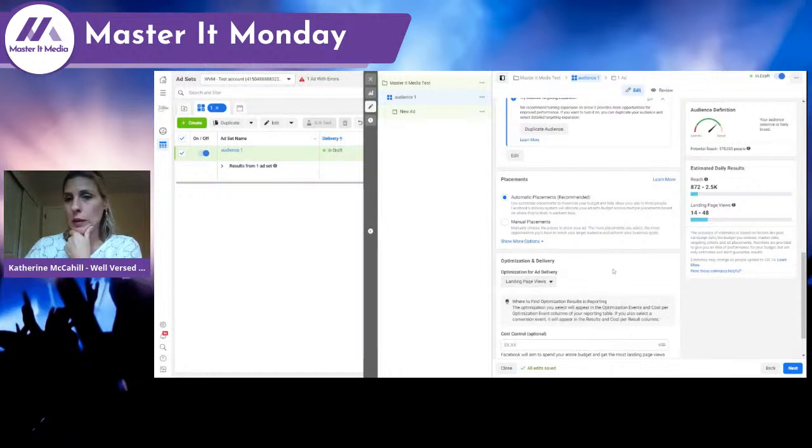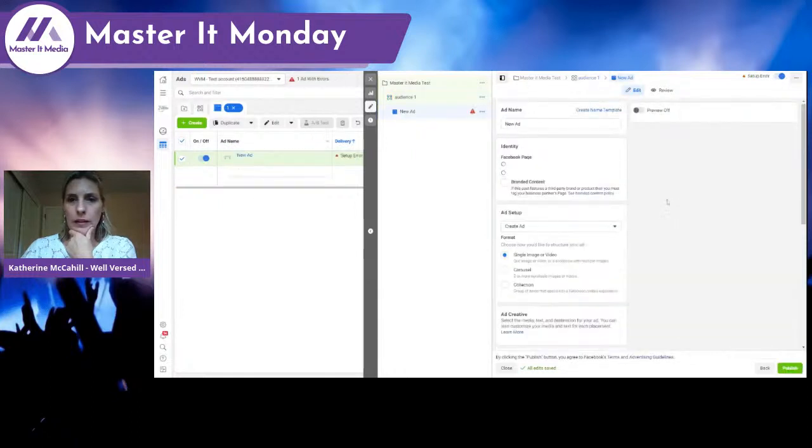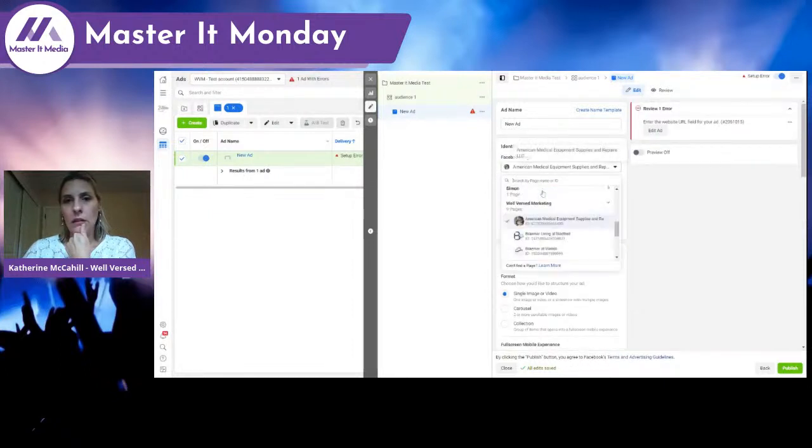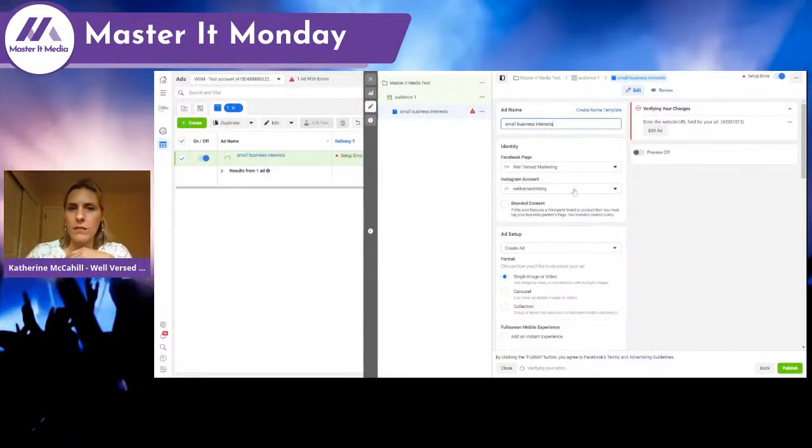Right now this is set up as a traffic campaign because my Facebook pixel is not associated with this test account, but we can take a look at that as well. We click Next. There's my Facebook page, Well-Versed Marketing, and my Instagram account also Well-Versed Marketing. We'll call this 'new ad' — 'business interests' — partly because I like to know what the ad is and what's happening there.